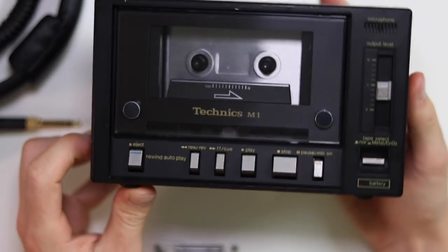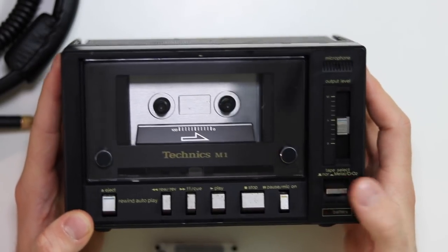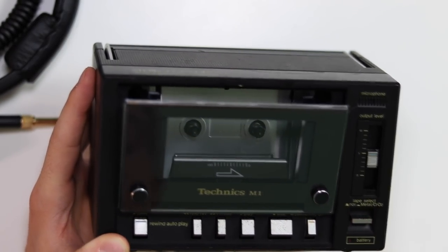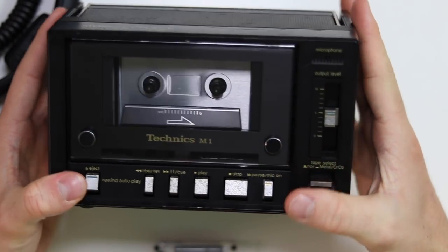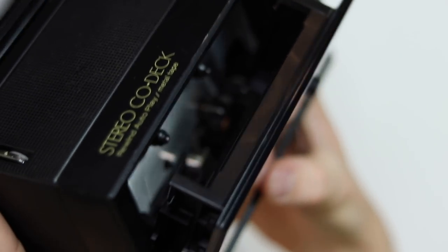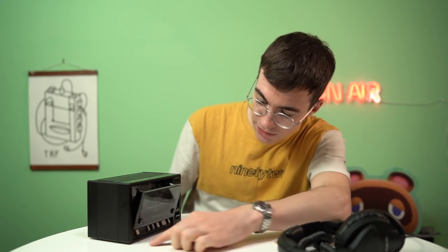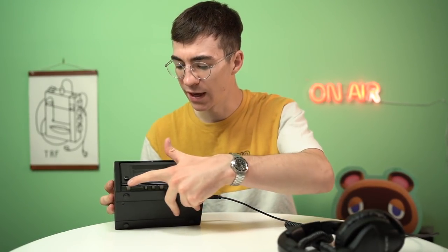Let's show it working - going through the front: obviously there's the volume, the microphone, a metal/non-metal tape select for normal or metal tape, a pause button that engages the microphone, stop, play, fast forward, rewind, and an eject button. The mechanism of the door is really nice - very slow opening and smooth. Interestingly, when you press play the mechanism for the read head is motorized so it actually goes up - a motorized mechanism which is really high quality. Let's eject that, put this cassette in, close it up, and put the headphones in.